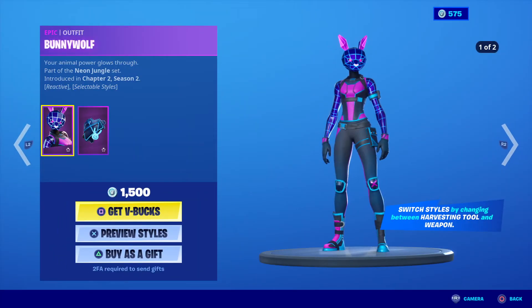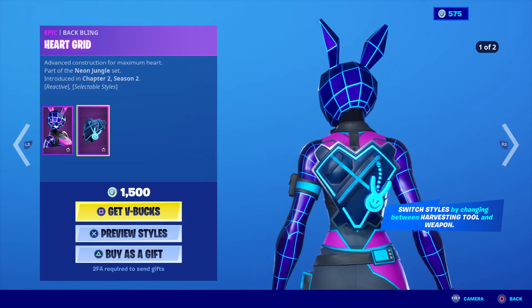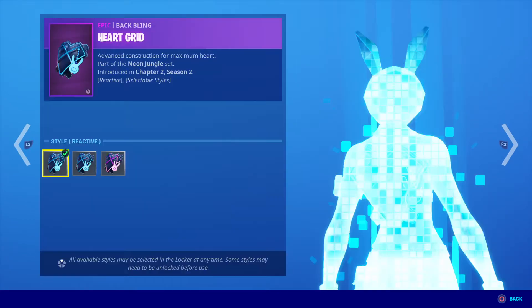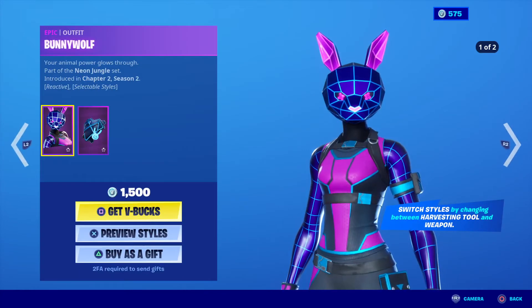Bunny Wolf with two different variations, and we have this here with the back bling — radioactive, neon pink and neon blue.